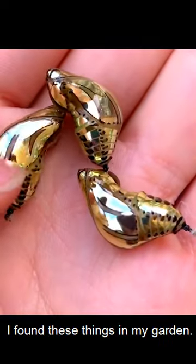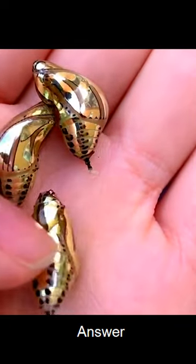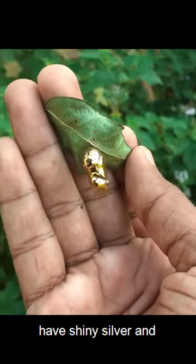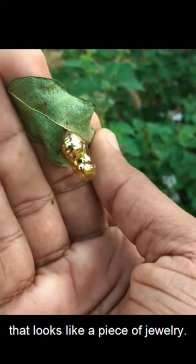I found these things in my garden. What are they? The Orange Spotted Tiger Clearwing Butterflies have shiny silver and gold-like chrysalis that looks like a piece of jewelry.